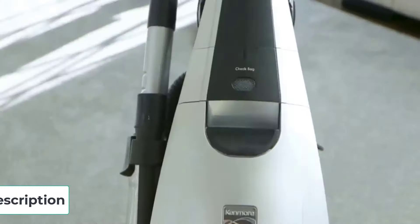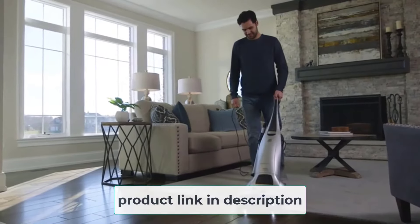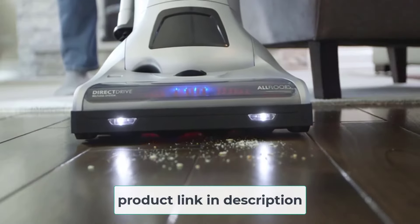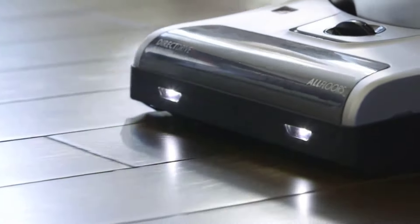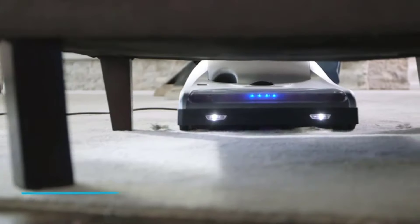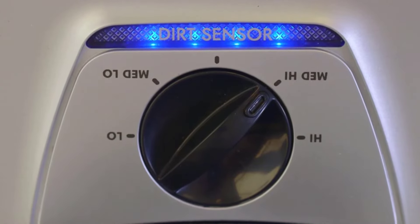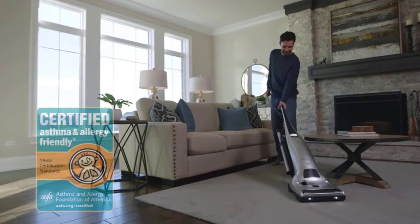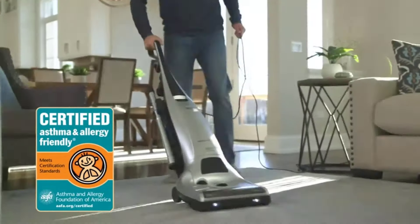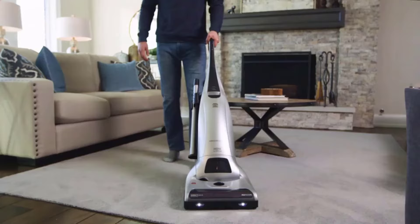You should connect the extension wand to the base for easier suction. It features a mini motorized tool that connects to the extension wand or hose, allowing you to clean both stairs and upholstery. The mini motorized brush picks up pet hair from bare floors, carpets, and upholstery. Overall, the Kenmore Floor Care upright vacuum is perfect for those wanting a durable, powerful vacuum at a budget-friendly price.